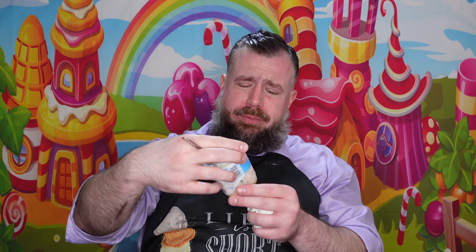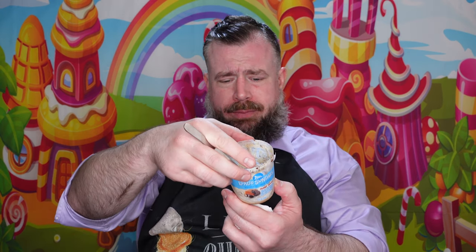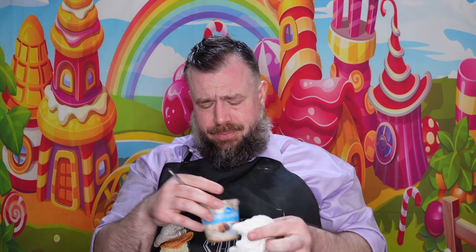I don't know what it is about this particular frozen dairy dessert, but it's one of the coldest ones I've eaten — almost has like chunks of ice as it goes down.